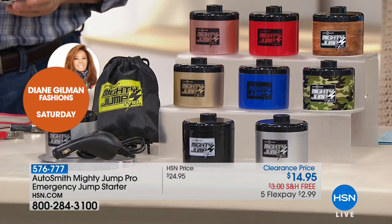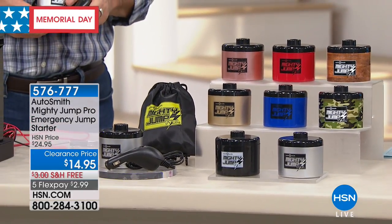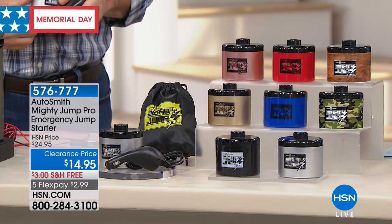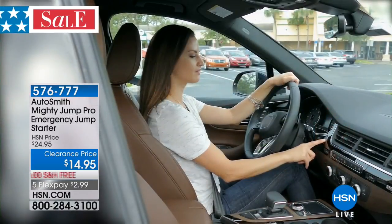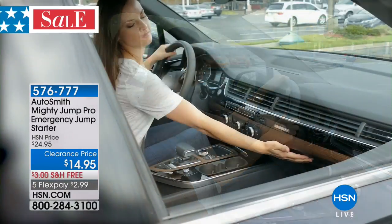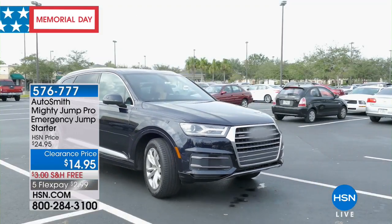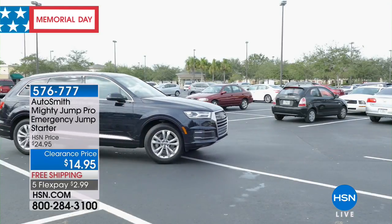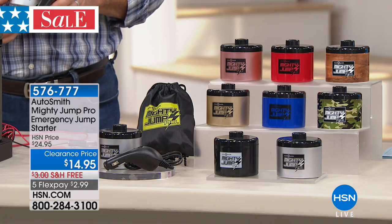Think about the peace of mind if your teenage drivers are going out on a Friday night — if their battery doesn't work, they can take care of that without getting out of the car. I've been in a situation leaving the mall where my car didn't start and I had to wait for someone to walk by. When you're by yourself, it's not always the safest. I love the idea of not having to ask anyone — I've been asked if I had jumper cables by someone else who didn't have them. At $14.95, if you don't pick this up and it happens to you, that's when you kick yourself and ask why didn't I spend the $3.